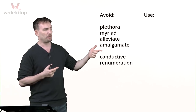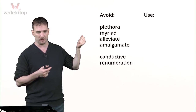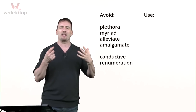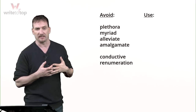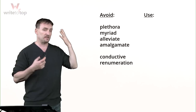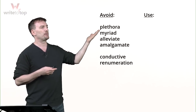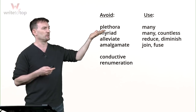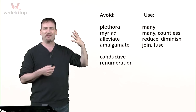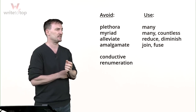You'll probably misspell most of these words — they're not easy to spell. And you might not know how to use them in context 100%. A lot of people think they know the meanings, which they may, but they don't know the context. For example, plethora — instead of plethora, just use the word 'many.' Plethora means many. Plethora is too fancy; you're trying to impress. Use 'many' — it's much easier.